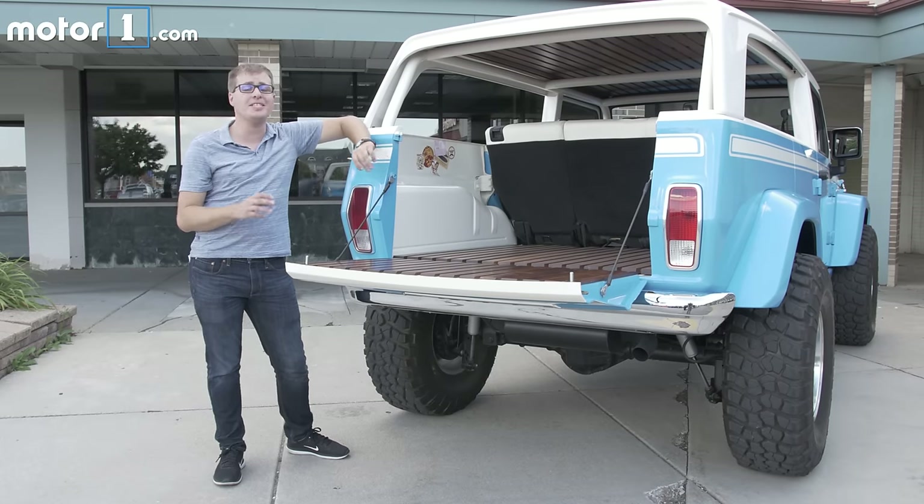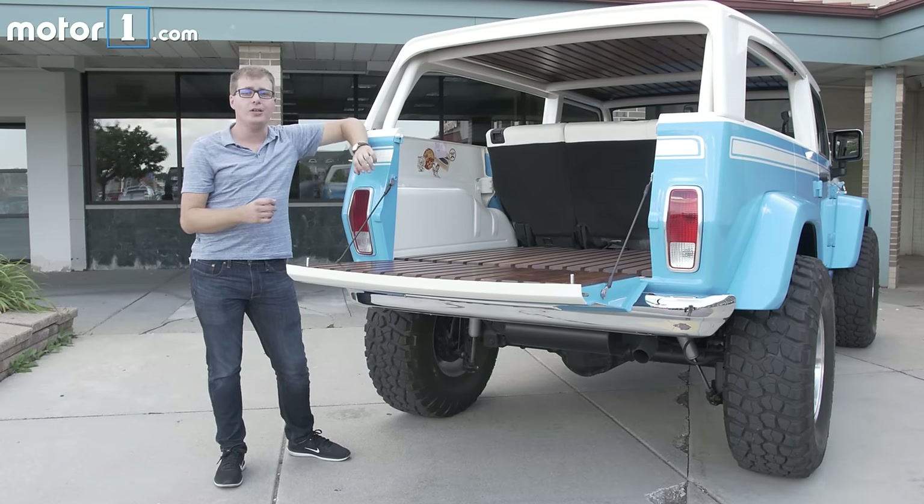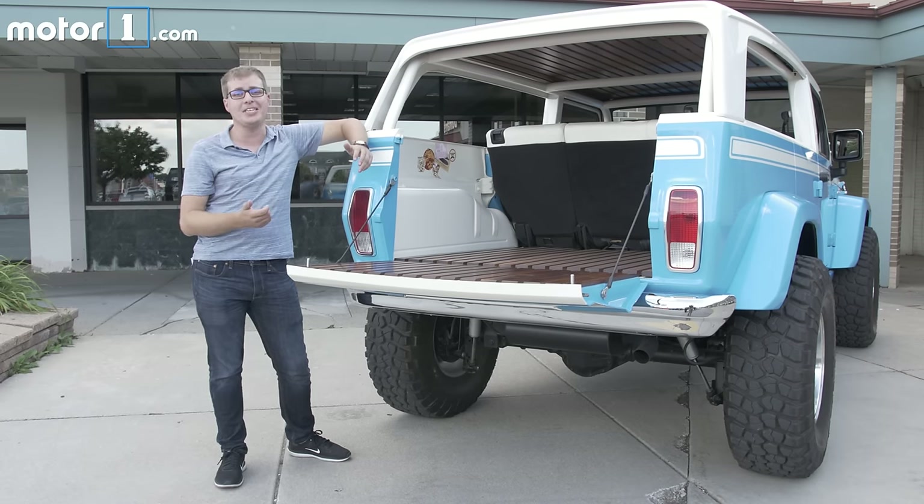Personally, I think the coolest part of the Jeep Chief concept is the back, where you've got real wood slats for the floor and roof of the cargo area. Doesn't this whole vehicle look perfect to take on spring break to go to the beach with all your buddies? I actually really want to take it home for the weekend.